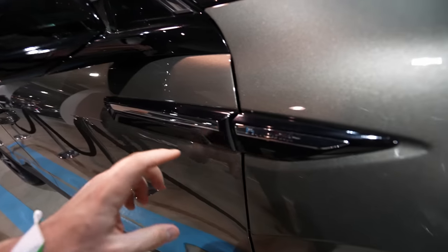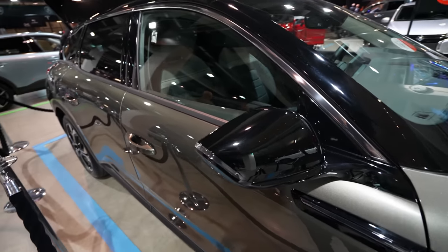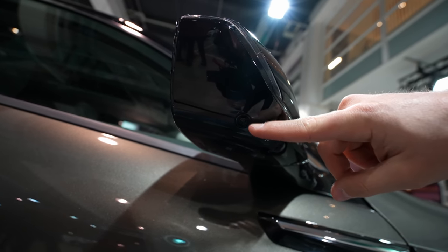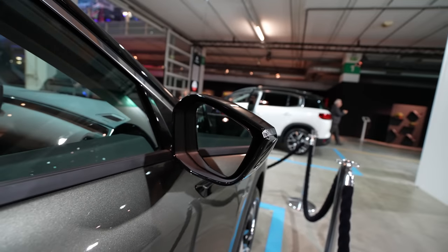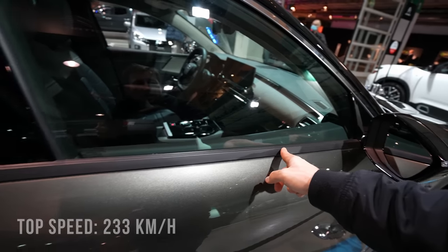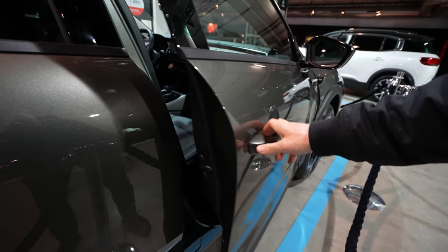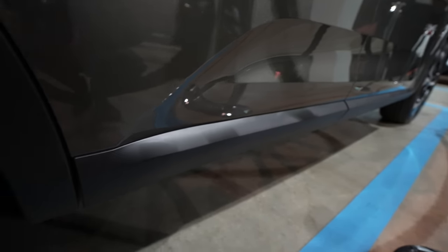On the side there's a 'Hybrid' badge so you know this is a plug-in hybrid. I like the glossy plastic mirrors with LED side lights. The leg area is also glossy plastic and looks nice and modern. The car comes with a 360-degree camera - you can see another camera here. There's also blind spot technology in the mirror. On the upper side of the windows there's a chrome design, with glossy plastic between windows and matte rubber on the lower part. The handle is simple - close the door and it sounds better than a BMW iX!